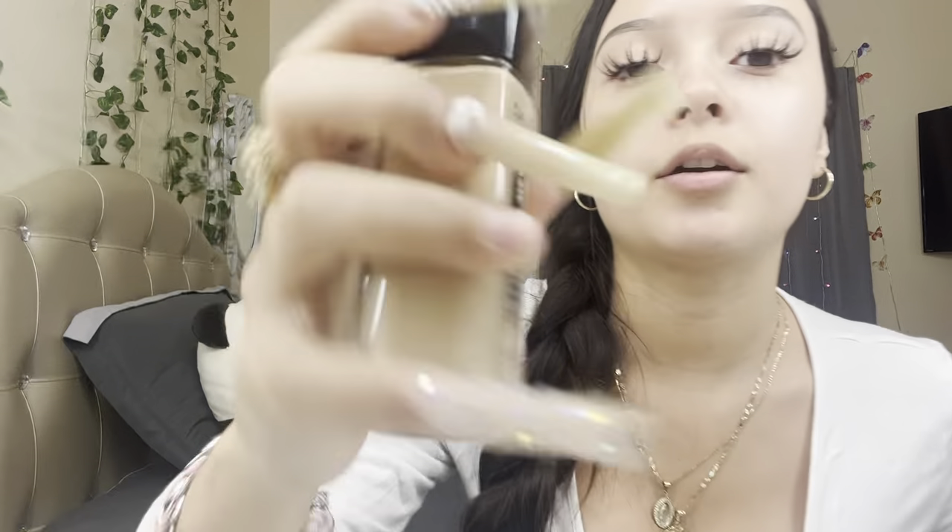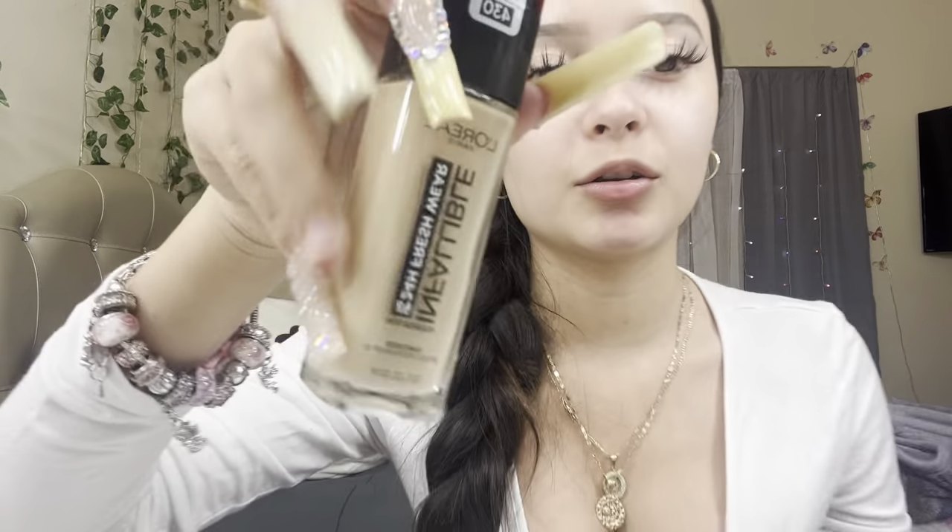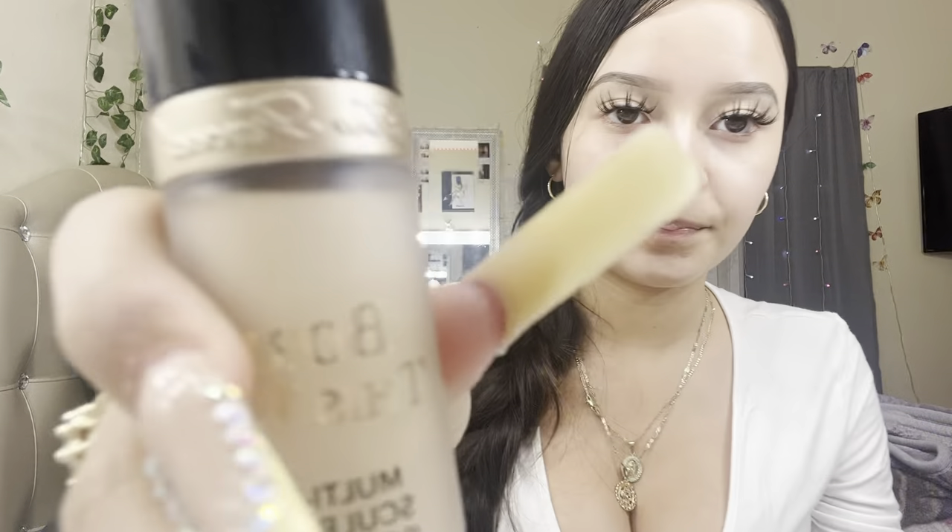And then I also got this L'Oreal Infallible Foundation, and this is in the shade 430. Then I got this Too Faced Concealer, and this is in the shade Pearl. I'm so happy I got this — I've been wanting it. And I'm going to tell you guys the total.